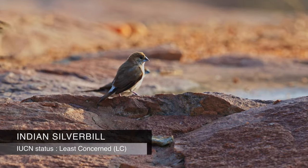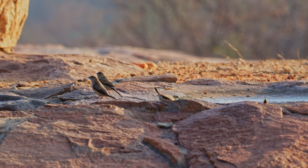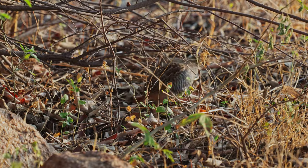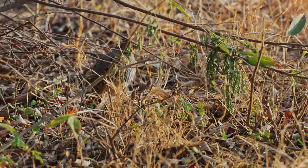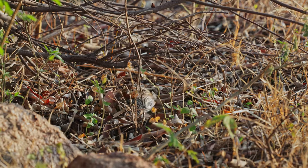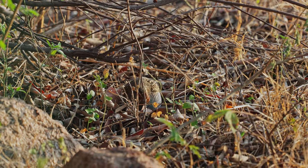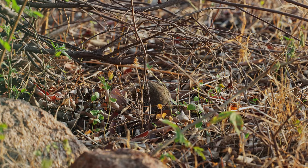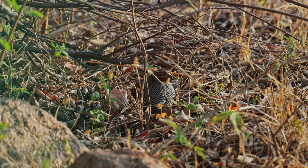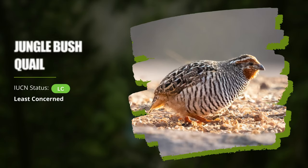A flock of Indian Silverbills also arrived — also known as the White-throated Munia, these are small birds commonly found in open grasslands, scrublands and agricultural areas. As I was filming the Silverbills, suddenly something moved inside the bushes. It was a Jungle Bush Quail, a very secretive bird which often stays hidden inside dense vegetation. These are small-sized birds whose plumage in both males and females is cryptic in nature, providing good camouflage in their natural habitat. They inhabit areas with dense undergrowth including grasslands, scrublands and areas with thick vegetation. I got some beautiful shots of this bird as well.